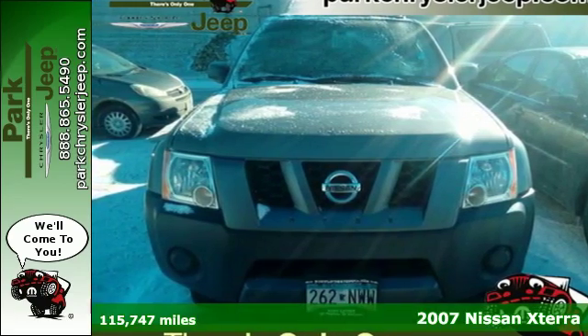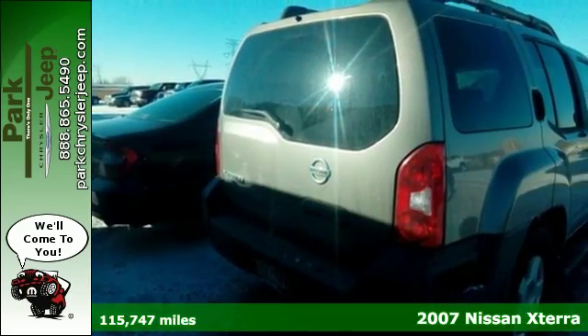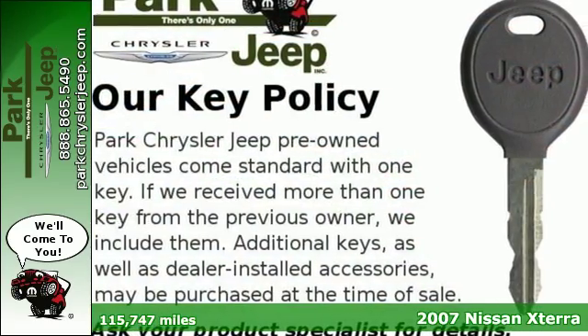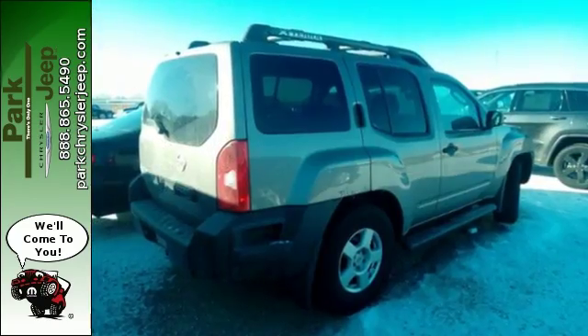Here's a 2007 Nissan Xterra. Standard features include a center console for storage, power steering, tachometer, rear window defroster, and an awesome CD audio system.